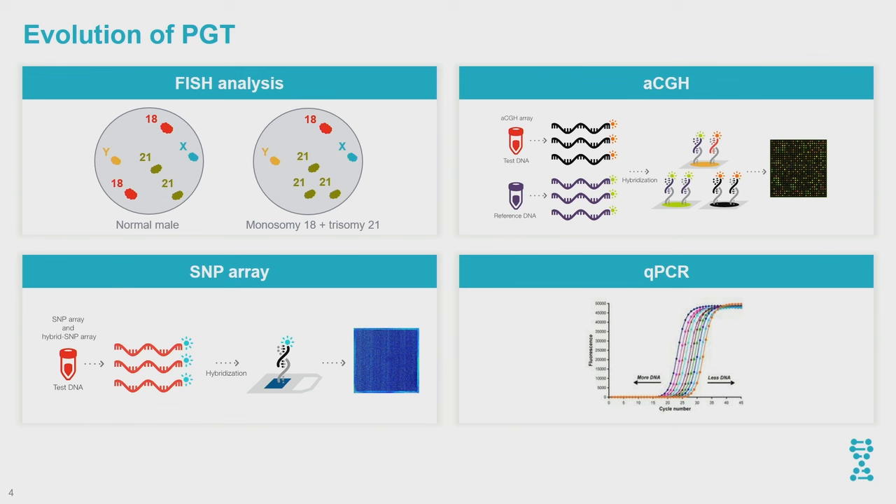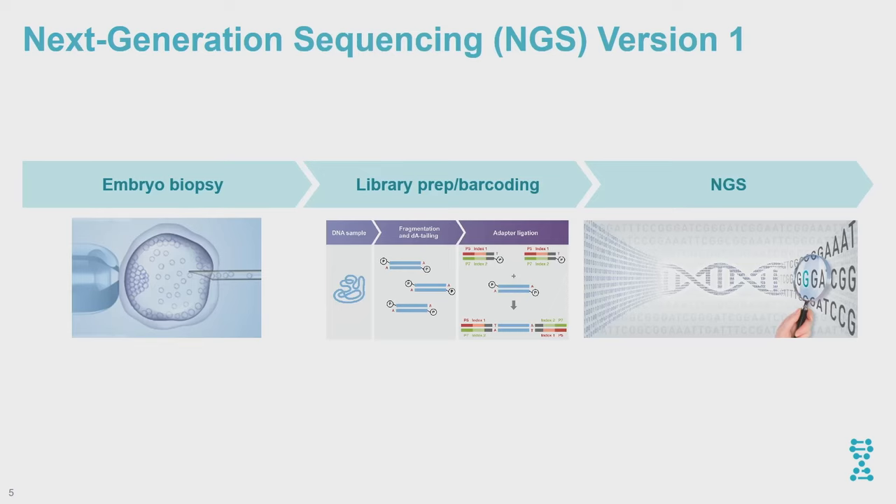To give context on how we started: many years ago, we were doing five-chromosome analysis with FISH-based technology, screening only chromosomes 13, 18, 21, X, and Y — a macroscopic, very subjective technology. After that, we moved to molecular approaches such as aCGH and SNP array, which did a really good job improving accuracy. qPCR came at around the same time. Although relatively newer, most of those approaches eventually disappeared as we moved to next-generation sequencing.